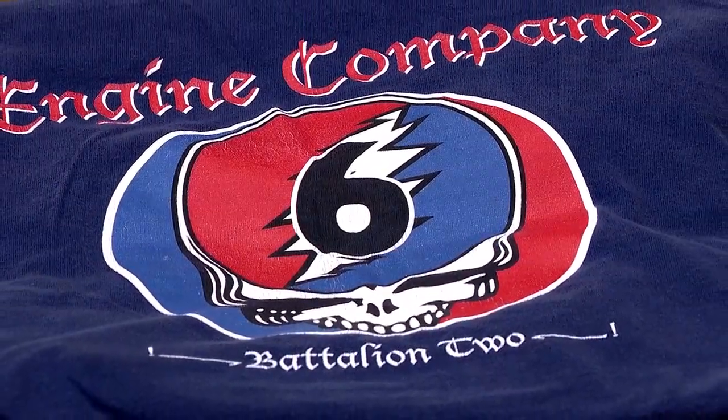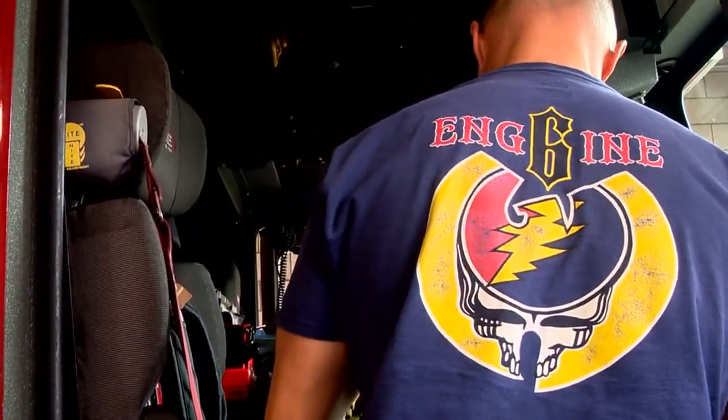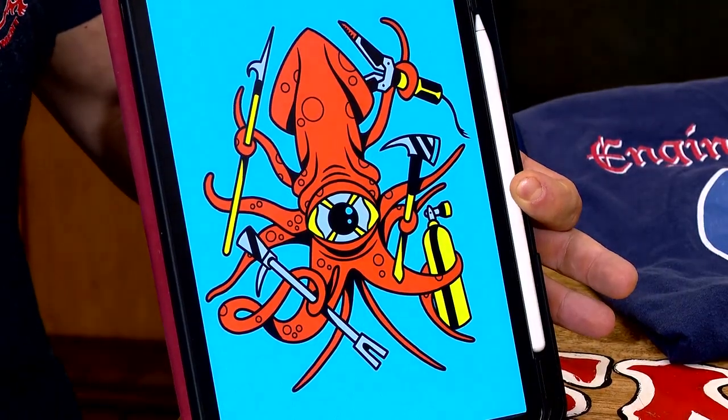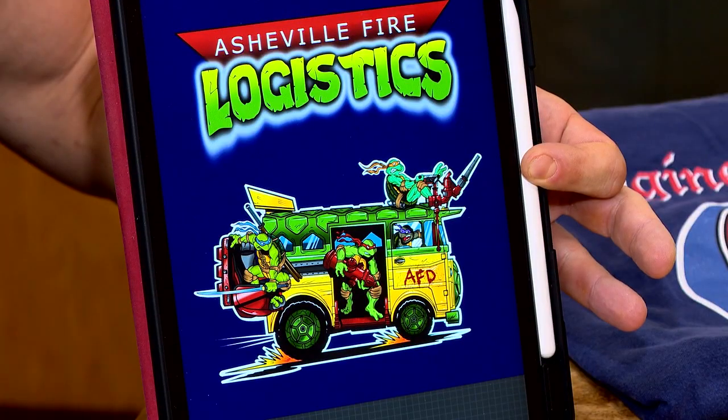It all began years ago with a classic Engine 6 shirt. Then seven years ago, senior firefighter Brian Wolleman made a new version of it and began designing more for teams upon request. Previously to this profession, I was a high school art teacher. This creation is for Squad 1, featuring the Squad Squid, showing all the different aspects of their truck and what they do.